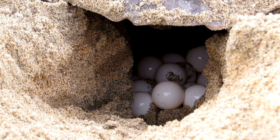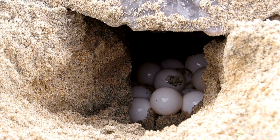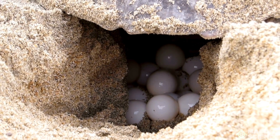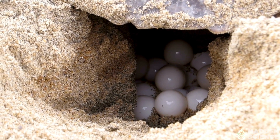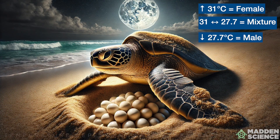Females can lay up to 100 eggs at a time. The sex of sea turtle hatchlings is determined by the temperature of the sand where the eggs are incubated — warmer temperatures generally produce females, while cooler temperatures produce males. This is called temperature-dependent sex determination.